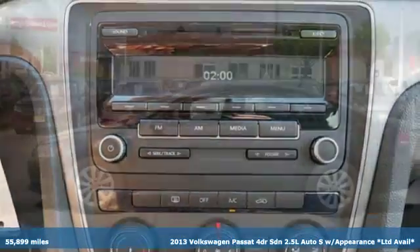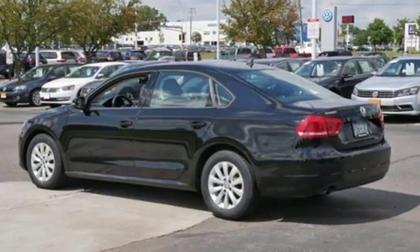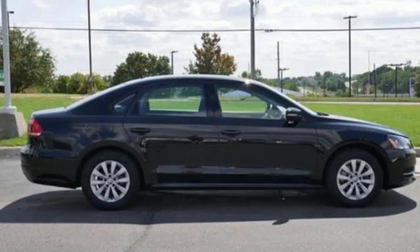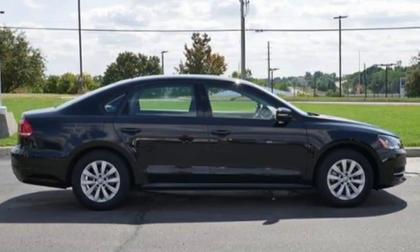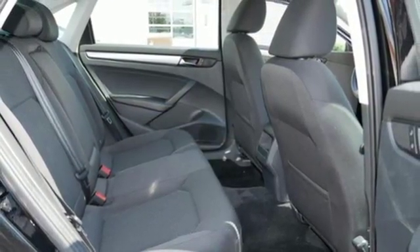Features include auxiliary audio input, Bluetooth, manual tilting steering column, three 12-volt power outlets, manual telescoping steering column, i5 engine, aluminum wheels, gas pressurized shocks, and Bluetooth wireless audio streaming.